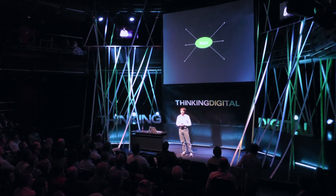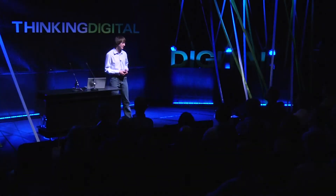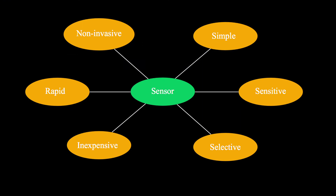I began looking at what a sensor would have to look like in order to effectively diagnose pancreatic cancer. Essentially, the sensor would have to be inexpensive, rapid, simple, sensitive, selective, and minimally invasive.